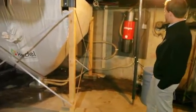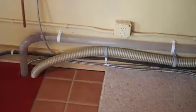The vacuum system is able to transport the pellets daily up to the boiler.